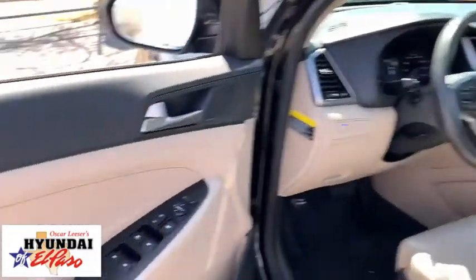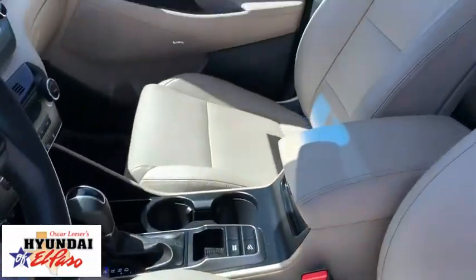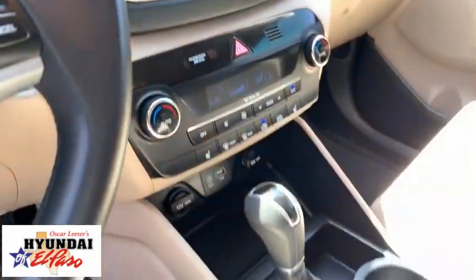This vehicle has less than 35,000 miles. Here are some of this vehicle's great options: power passenger seat, traction control, navigation system, dual airbags, alloy wheels, power steering, four-wheel disc brakes.